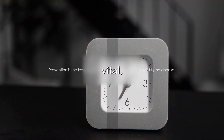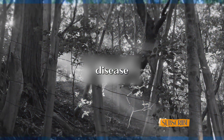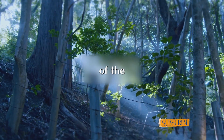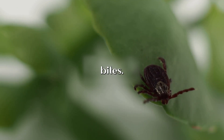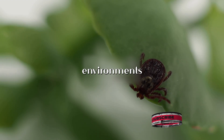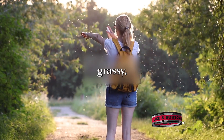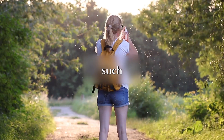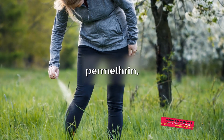Treatment is vital, but prevention is always better than cure. Preventing Lyme disease involves a few simple yet effective measures. One of the key strategies is avoiding tick bites. It's essential to be aware of the environments where ticks thrive — these tiny creatures are often found in grassy, brushy, or wooded areas. So when spending time in such places, it's advisable to use insect repellents or wear clothing treated with permethrin, a common insecticide.